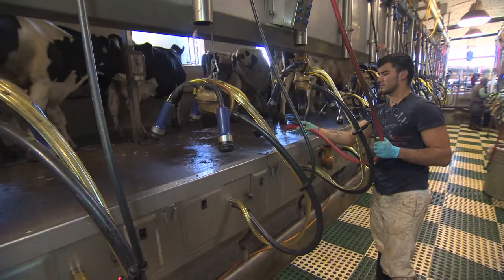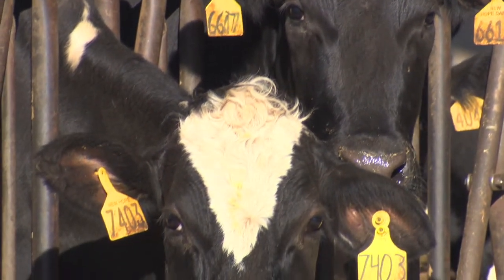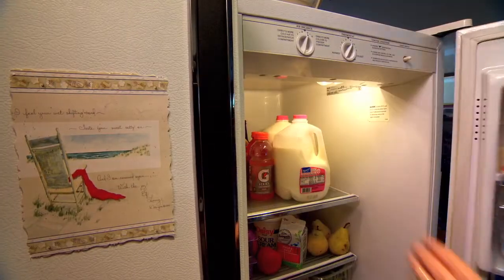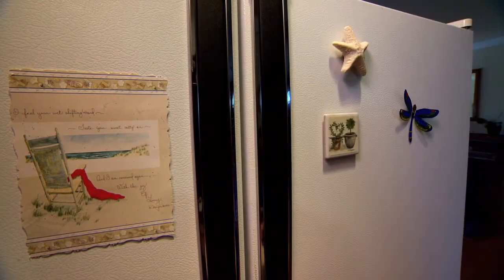The typical dairy cow produces 6 to 7 gallons of milk a day. She also generates 120 pounds of manure a day. Neither product goes to waste. In fact, cow waste could wind up producing the electricity that keeps the milk cool in your refrigerator.